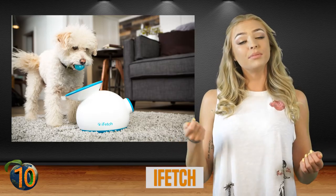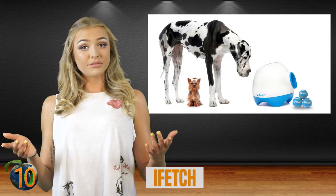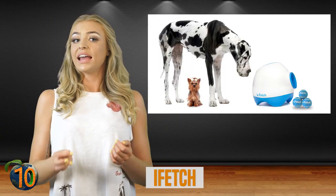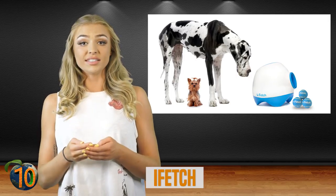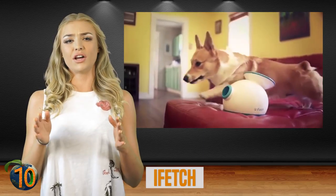It can be battery-powered or plugged into the wall. Dogs can even use it themselves — they drop the ball in, and iFetch will throw it for them. You can buy specially made balls for it, or use standard tennis balls. It has three settings so you can adjust it for the size of your room and your dog, and there are also different sizes of iFetch, so it will be perfect for any dog.